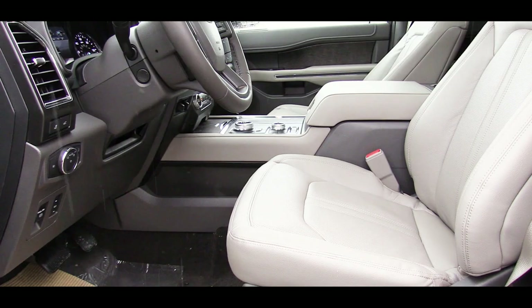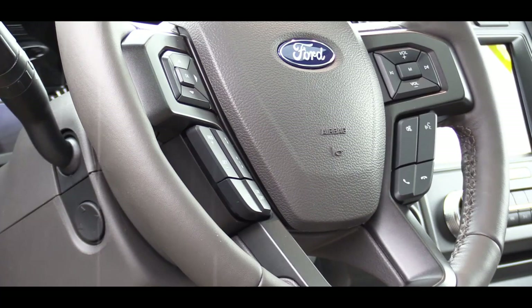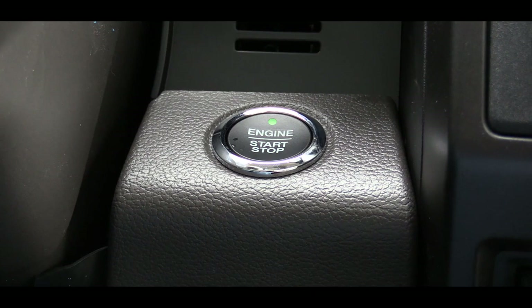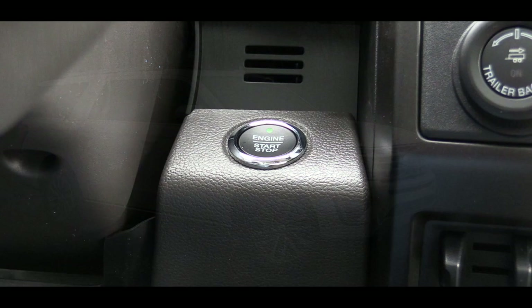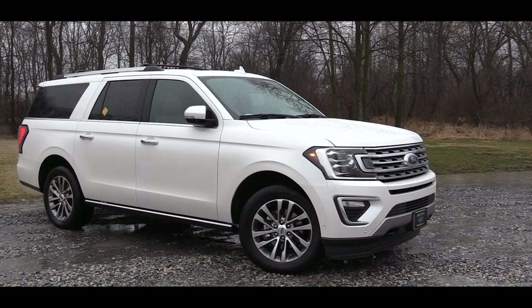There is a tilt and telescoping steering wheel, leather-wrapped on the Limited trim and up with a smoother leather this year, and it is heated as well. Push button start comes on all trim levels. Remote start is standard on the Limited and up, and optional on the XLT — press the circular button on the key fob twice and the Expedition warms up for you before you get inside.